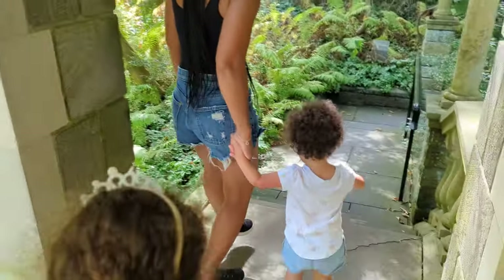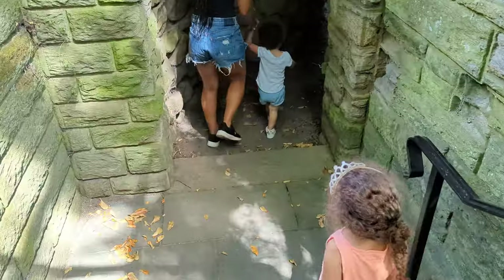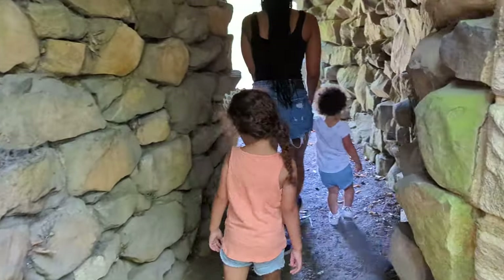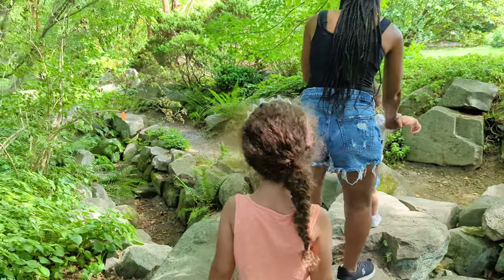My favorite thing about Mercury's Temple is actually the grotto that is underneath. If it is hot, it is the perfect place to cool down, but it's also just a really neat area to walk through. The girls really enjoyed that.